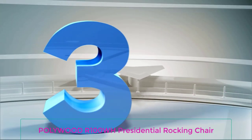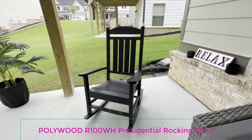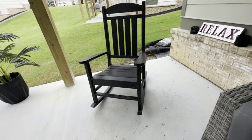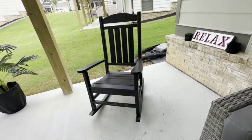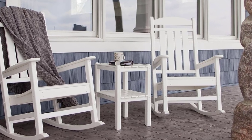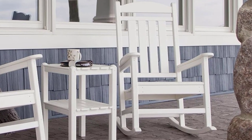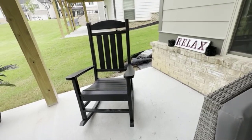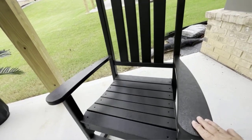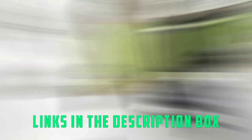Number 3: Polywood R100WH Presidential Rocking Chair. The silhouette of this rocking chair evokes the classic wooden chairs you've likely seen before, but it's made with durable materials that will keep this chair looking brand new for years to come. It features a tall headboard with a slatted back and curved slatted seat, with gently sloped rockers that provide a smooth and consistent rocking experience. The plastic resin used in its creation is purified and treated with UV inhibitors, meaning that even if you choose one of the bright colors, it won't fade with the sun.